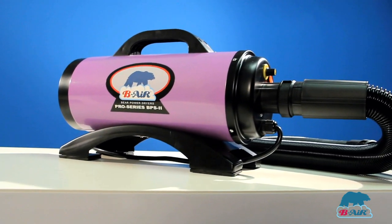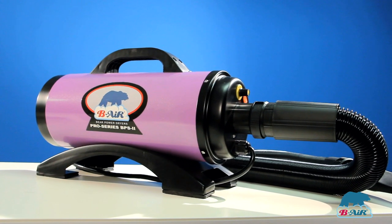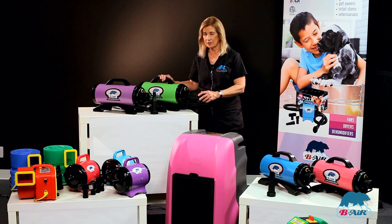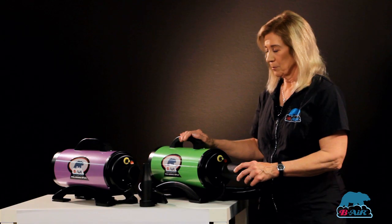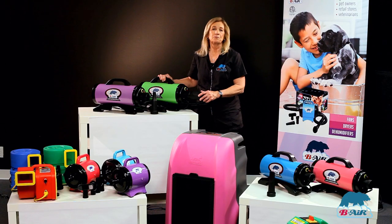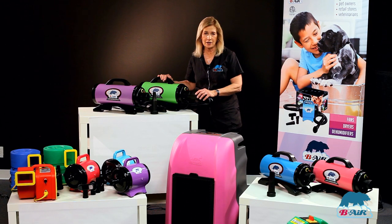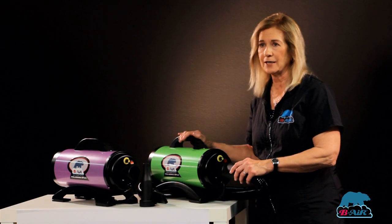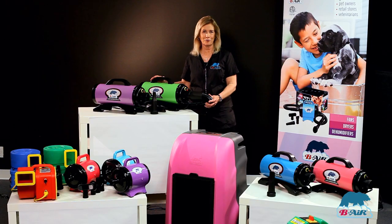What I like about the Pro is it is extremely powerful and extremely quiet. Sometimes people turn it on and they don't even know it's on. I highly recommend the Pro — if you are grooming 10 or more dogs and want to be more productive, take more bath dogs in, you've got to have a Pro, and every shop should have one.